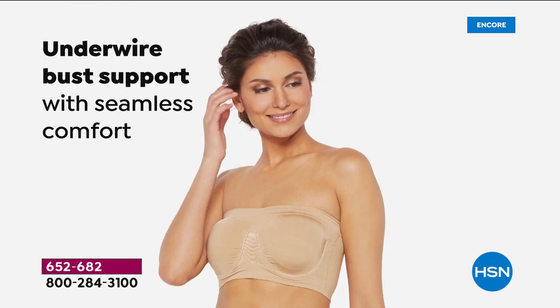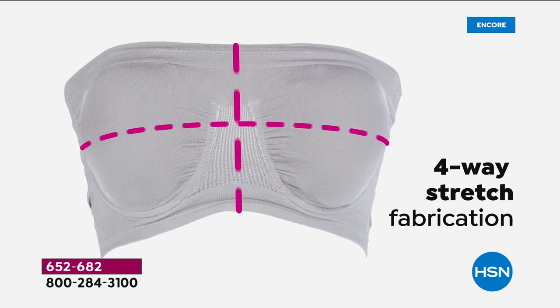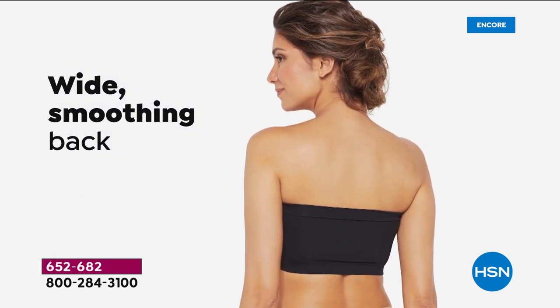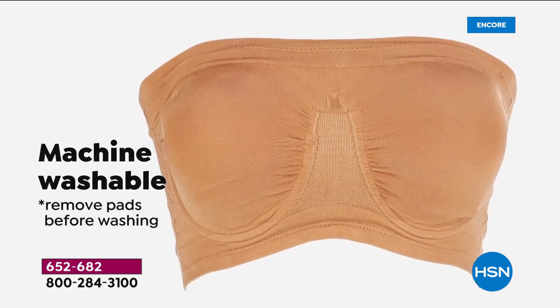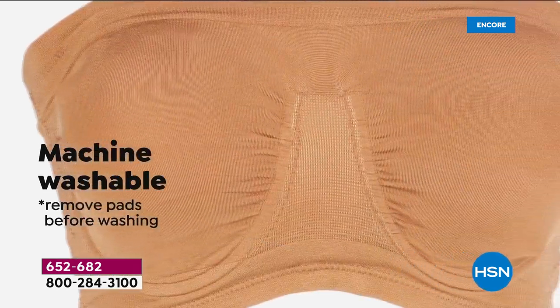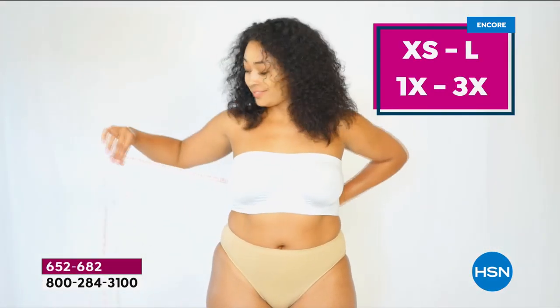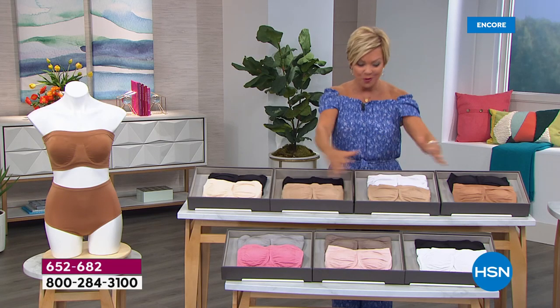Rhonda's pads generally sell for like $15 a set separately, so you're getting them included. They're fully removable and very smooth and stretchy, very comfortable. It doesn't fall down. You don't have to constantly be pulling up. You don't have to tighten the hooks and loops every month — it seems like you've got to tighten it tighter in order for it not to slip and fall.